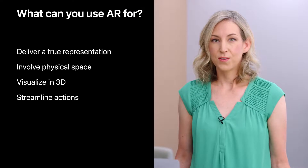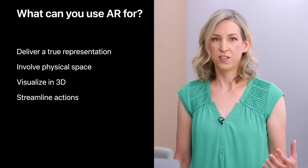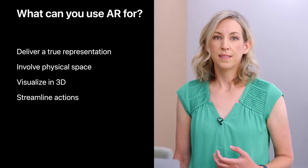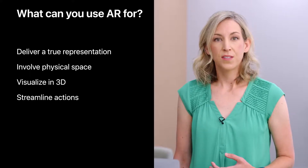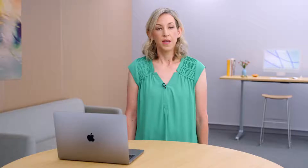So now you know you can use AR for your apps and features when you want to deliver a true representation, involve physical space in a meaningful way, visualize in 3D, and streamline actions by making use of what's in the environment. There are a lot of different ways to incorporate AR into the experiences you're creating, whether it's as the main focus of the app or with a lighter hand as a feature that reduces friction. So you've decided AR is right for your purposes, and now it's time to get started with design.